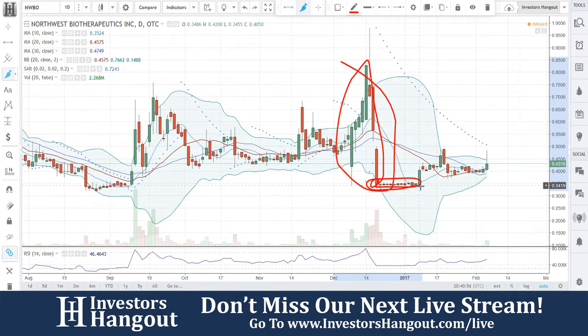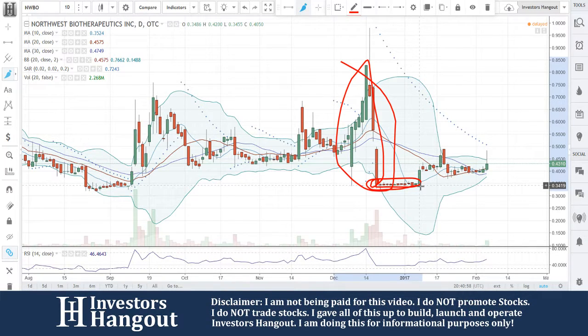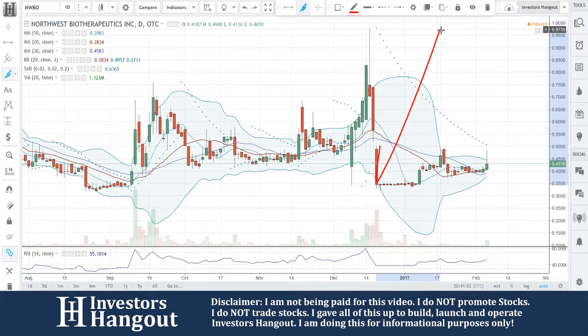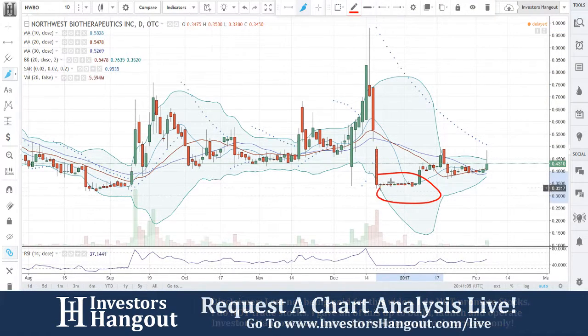When that happens, you're going to have a time period of sideways trading. Now that is actually a good thing. A lot of people want to see this thing shoot right back up off of there, but now you've got a healthy, healthy support line down here.